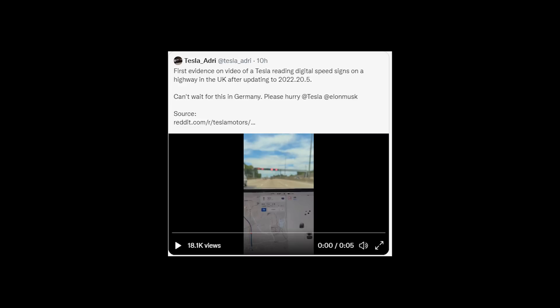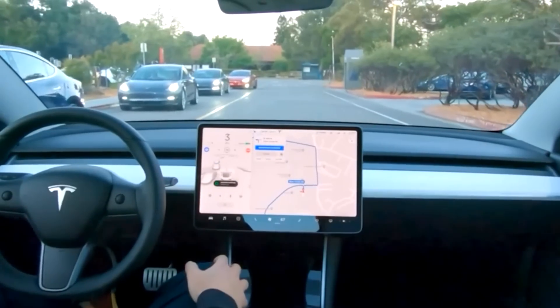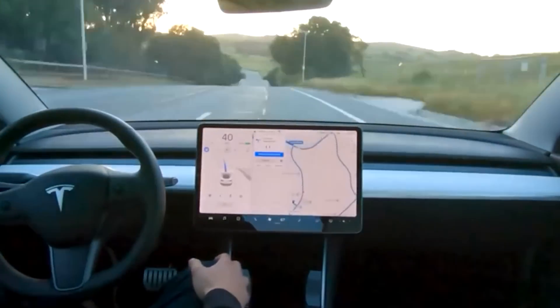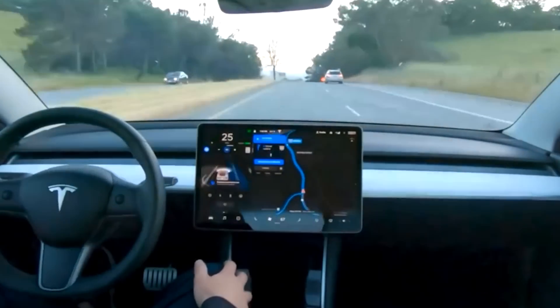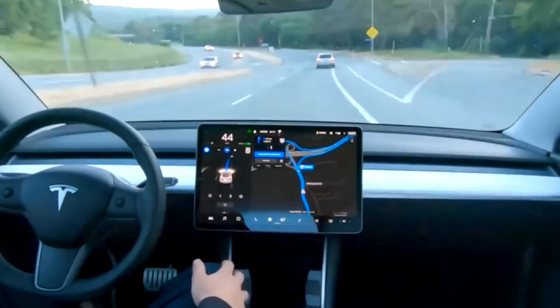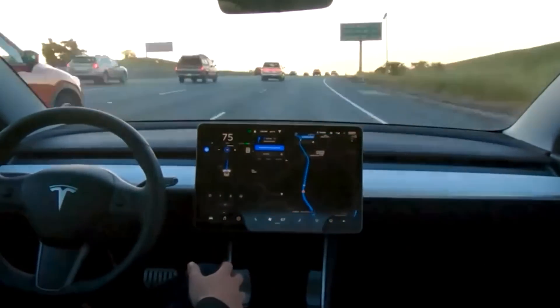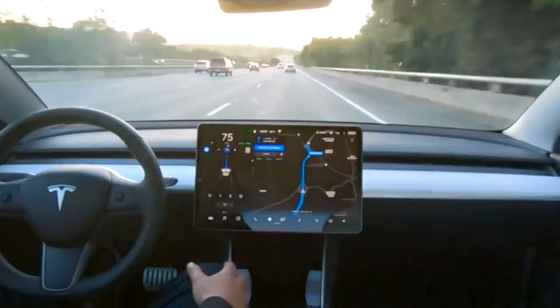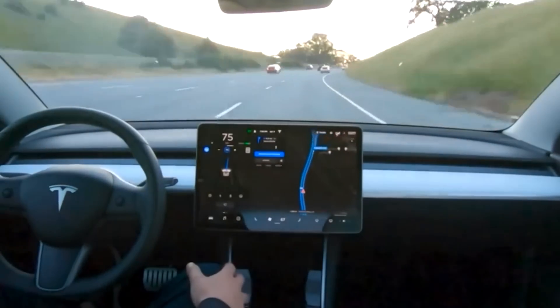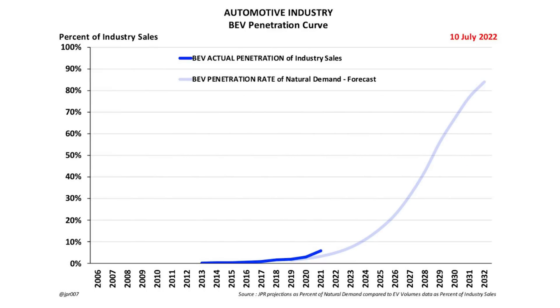Looking at the UK, something we're really looking forward to in the European Union is proper speed sign recognition. Speed sign recognition is a major issue here in Germany. Currently, the camera switches the displayed speed limit after you have already passed the sign. In the UK, a new update now shows it switching as you approach the speed sign, which is more correct. For robotaxis and autopilot to work properly, the system has to detect the sign before you pass it. In Germany, you can get a ticket if you're still too fast around 50 to 60 meters past a speed sign.